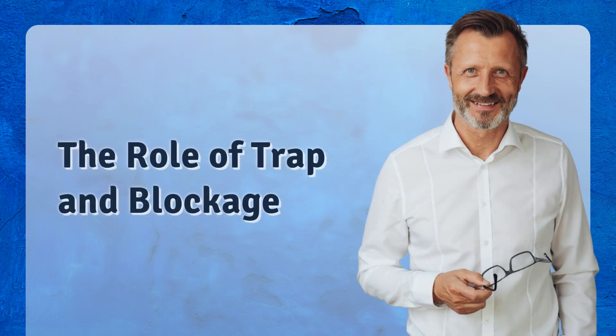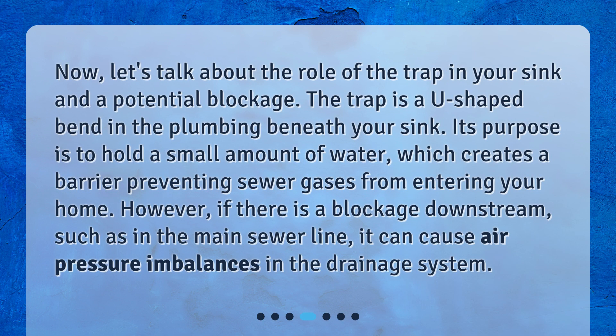Now, let's talk about the role of the trap in your sink and a potential blockage. The trap is a U-shaped bend in the plumbing beneath your sink. Its purpose is to hold a small amount of water, which creates a barrier preventing sewer gases from entering your home. However, if there is a blockage downstream, such as in the main sewer line, it can cause air pressure imbalances in the drainage system.